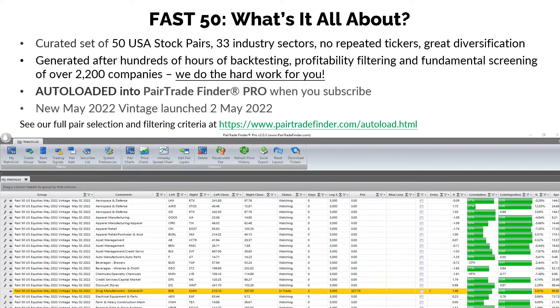So let's drill down a little bit more on the Fast 50. What is it all about? These are a curated set of 50 USA stock pairs. In the current version, the new May 2022 vintage — which we launched at the beginning of this week — it includes over 33 industry sectors. There are no repeated tickers, and therefore you get great diversification to begin trading pairs out of the gate. These are generated by us over hundreds of hours of backtesting, profitability filtering, and fundamental screening. In the last version, we were looking at over 2,200 companies. And that's what we mean when we say we do the hard work for you.